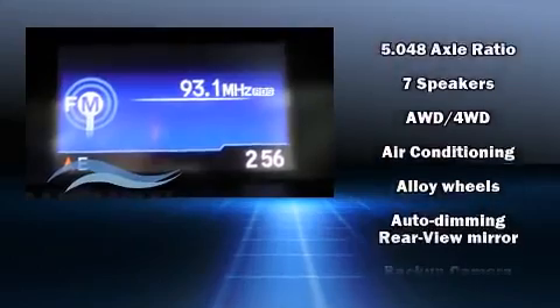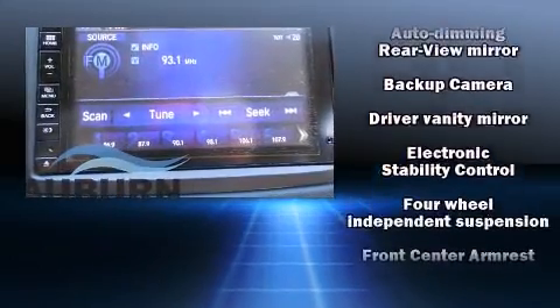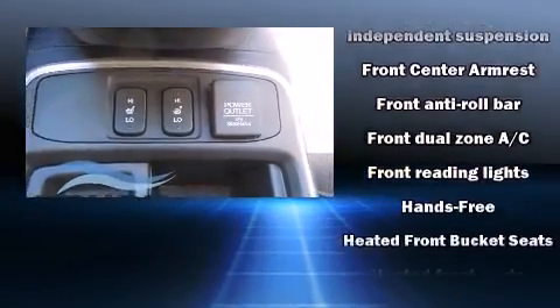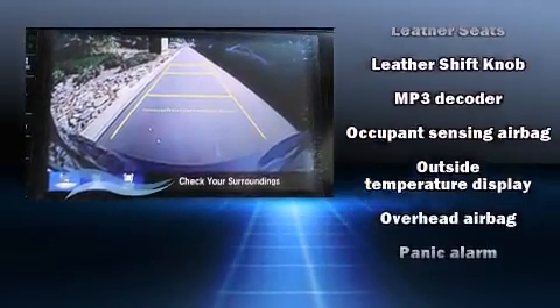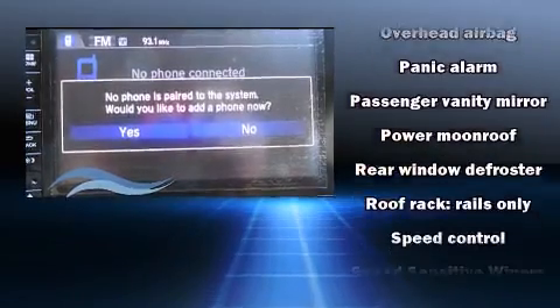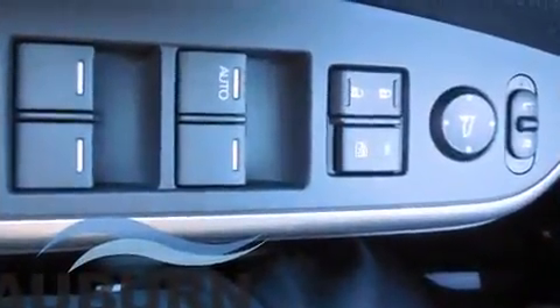Honda ensures the safety and security of its passengers with equipment such as head curtain airbags, front side-impact airbags, traction control, brake assist, ignition disabling, and four-wheel disc brakes with ABS. Various mechanical systems are monitored by electronic stability control, keeping you on your intended path.